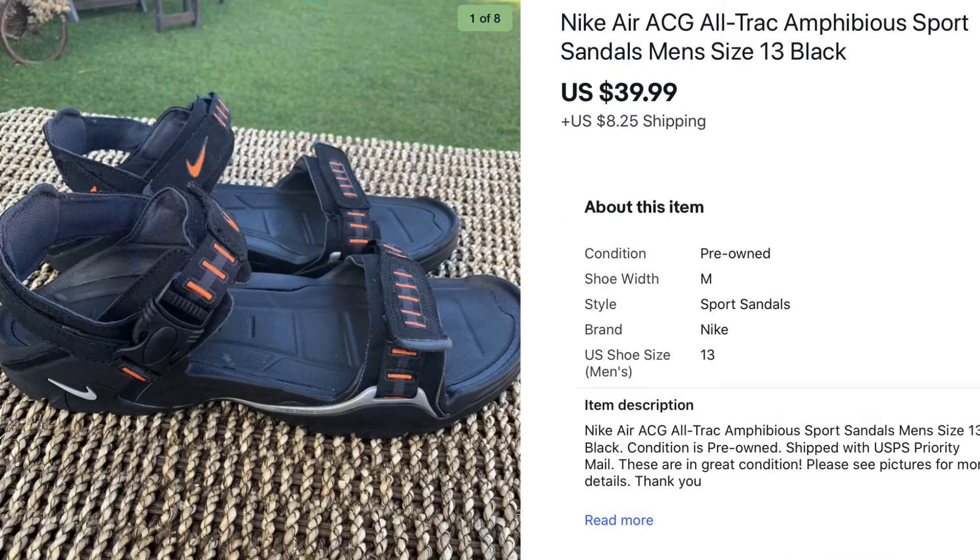Next we have a pair of Nike Air sport sandals — these were a great sale. I paid $6.00 for them at Goodwill and they sold for $39.99, which was a good profit and a quick sale. I would definitely source these shoes again.